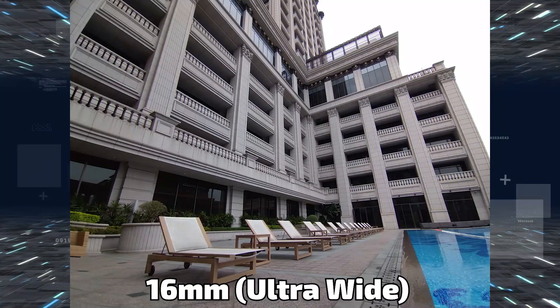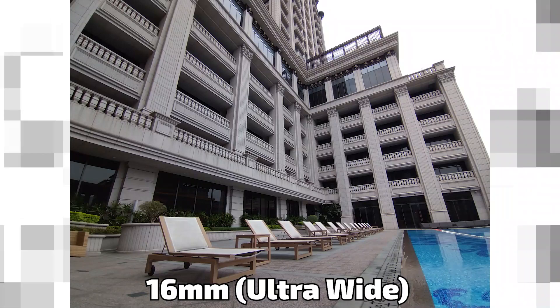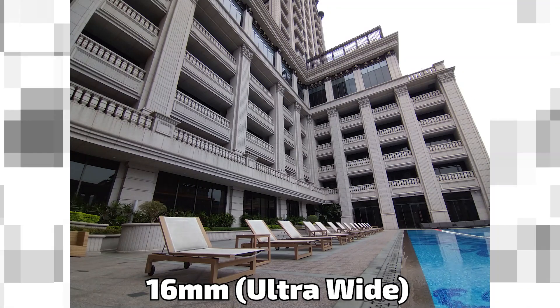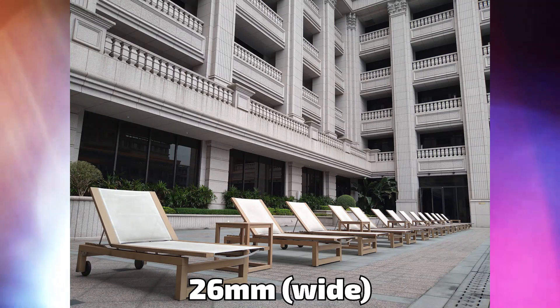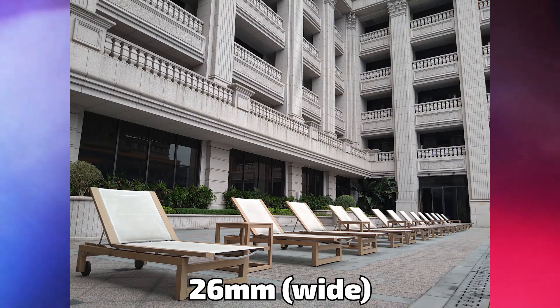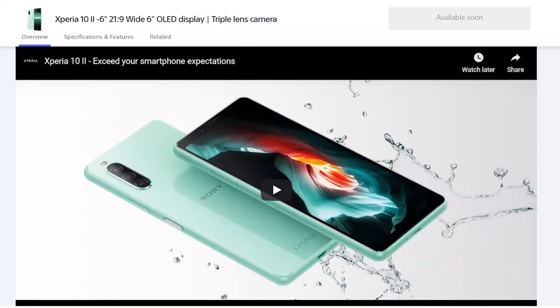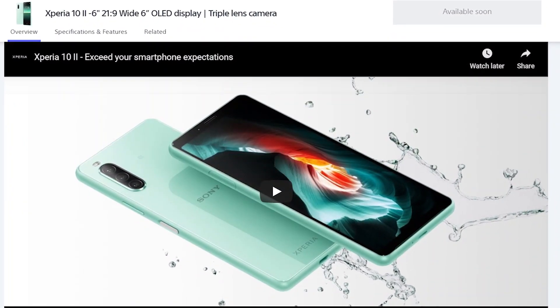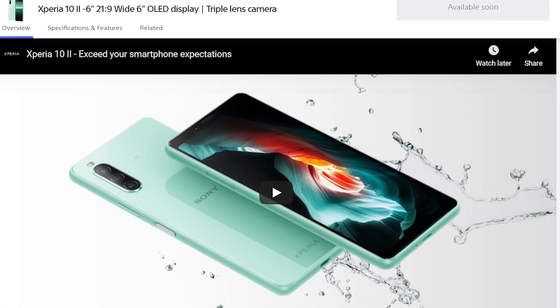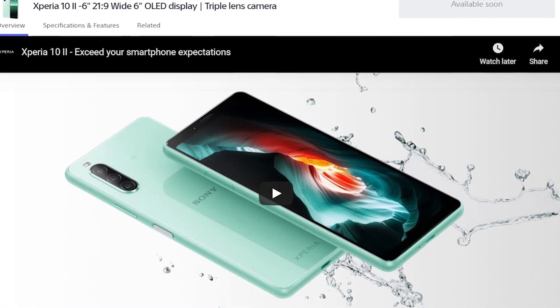After a long wait, the Sony Xperia 10 Mark 2 is finally ready to hit store shelves. It will become available in Taiwan first, starting on May 20, and should arrive in Europe soon. Sony's official site has a buy now button, and the launch of the phone brings us the first camera samples.